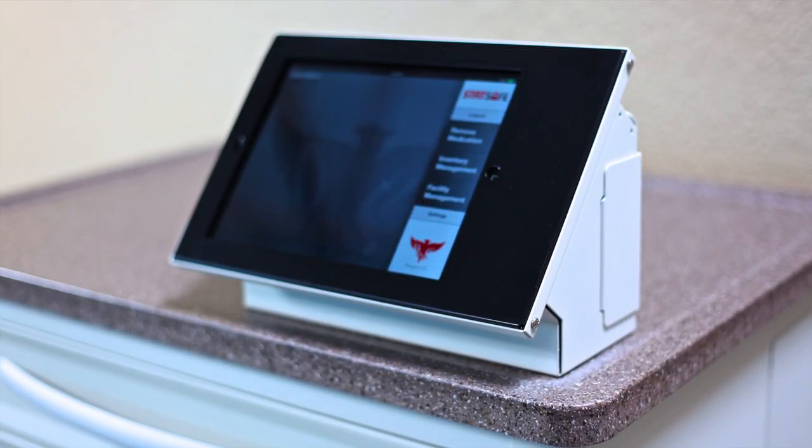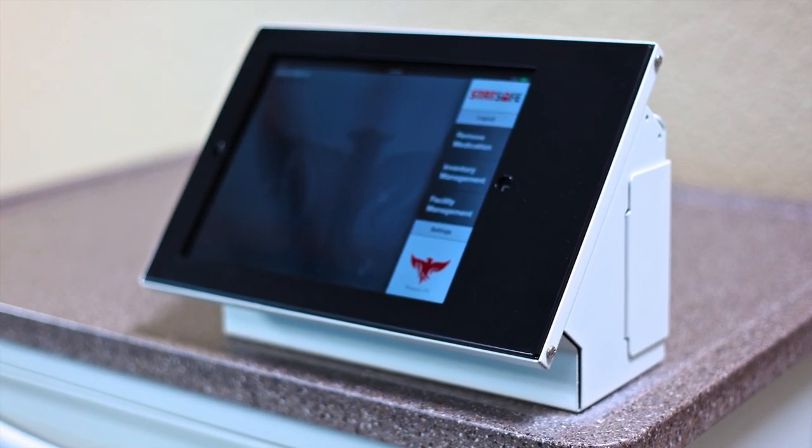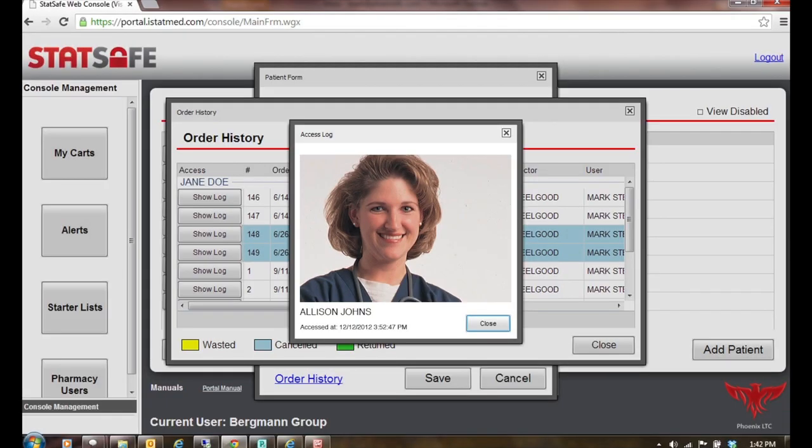The STAT Safe cabinet communicates with the pharmacy via two options: 4G or Wi-Fi to the cloud, which is accessed through the web portal. The STAT Safe data may be accessed anywhere and anytime on any web browser via the portal. This is where the pharmacy manages all facets of the system, including inventory, expiring meds, staff, drawer configurations, and more. The facility may be assigned their own profile to manage aspects key to their operation, such as user password management, audits, inventory discrepancies, and more.